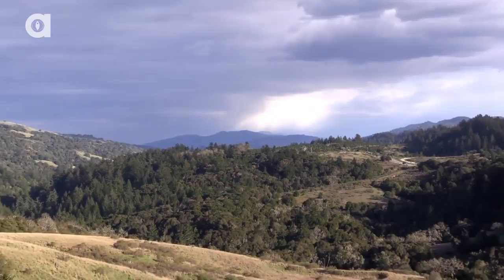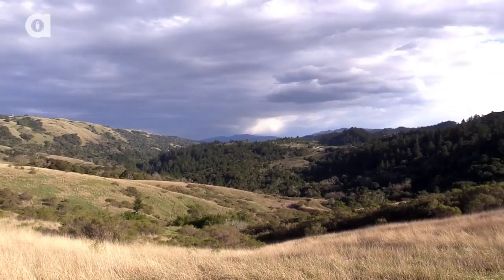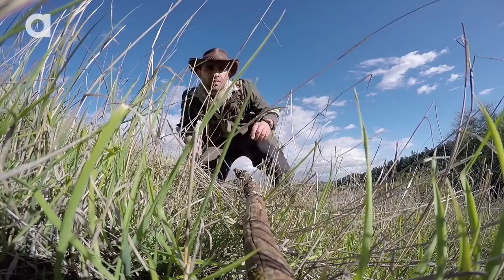The grasslands of the California coast blanket the landscape with a beauty that must be experienced to be truly appreciated. Today we are exploring the outskirts of the Santa Cruz Mountains in search of the snake species that call this rich habitat home.